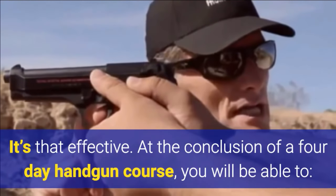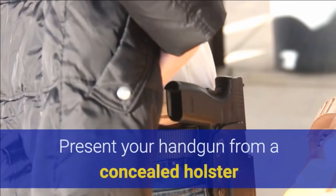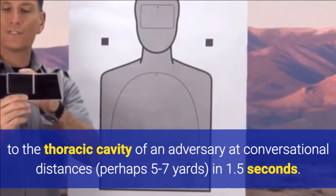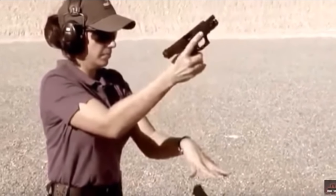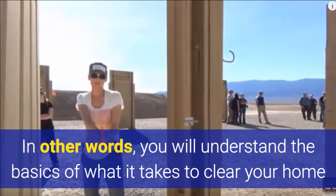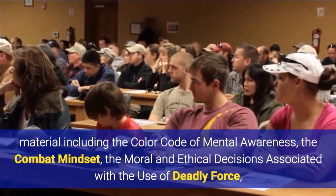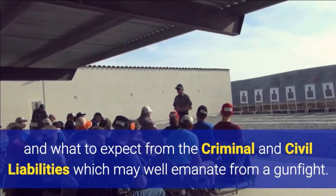At the conclusion of a four-day handgun course, you will be able to guarantee safe handling of your weapon — safety is paramount at Front Sight. You'll be able to present your handgun from a concealed holster and deliver an accurate control pair — two shots to the thoracic cavity of an adversary at conversational distances, perhaps 5 to 7 yards, in 1.5 seconds. You'll keep your gun running by performing malfunction clearances and reloads under time pressure, and have a firm grasp of tactical movement — understanding the basics of what it takes to clear your home or place of business. You will also understand the color code of mental awareness, the combat mindset, the moral and ethical decisions associated with the use of deadly force, and what to expect from the criminal and civil liabilities which may emanate from a gunfight.